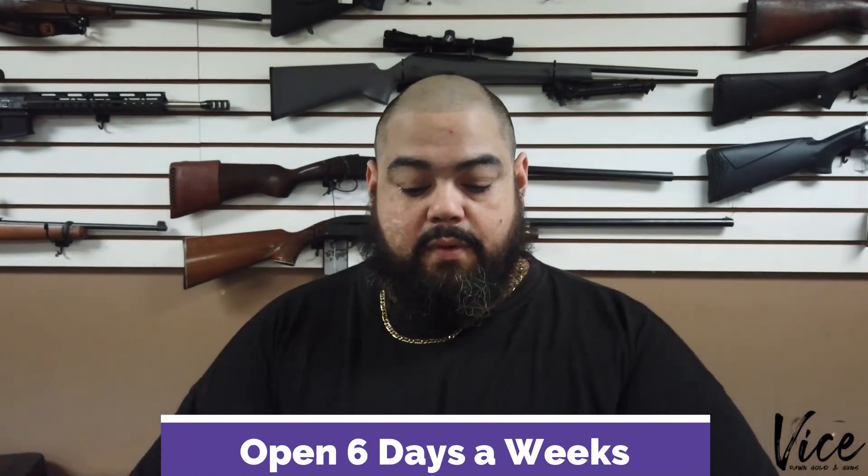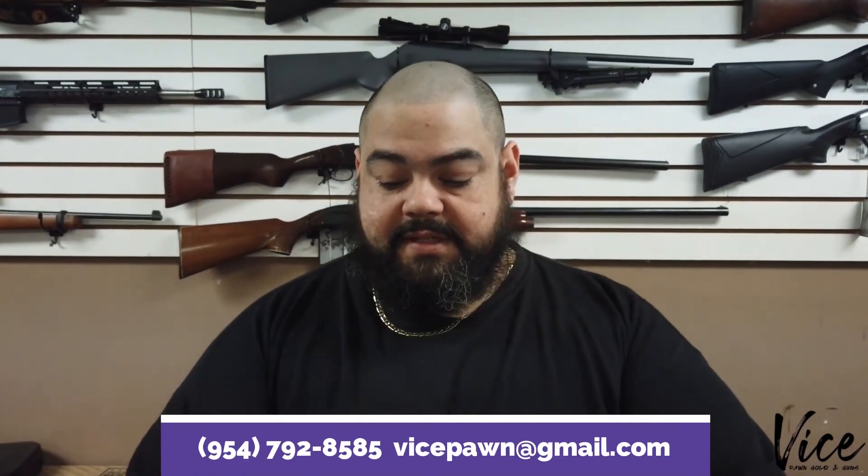Thank you for watching. Remember, we do $15 transfers. We're open six days a week from 10 a.m. to 8 p.m. If you have any questions, give us a call at 954-792-8585. We'll be happy to answer. Thank you, have a great day.